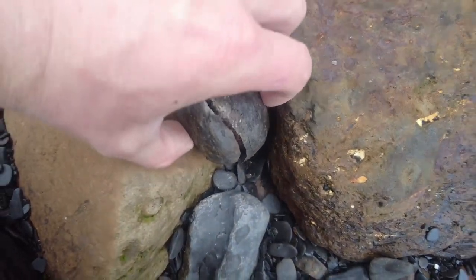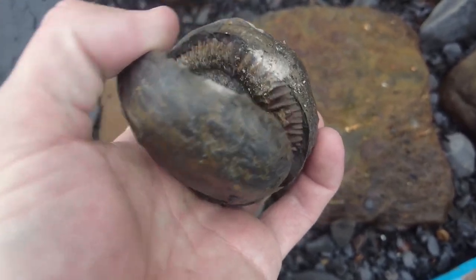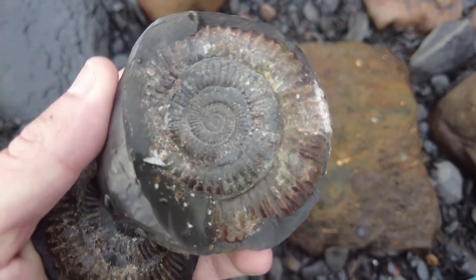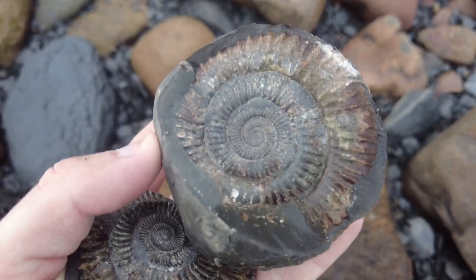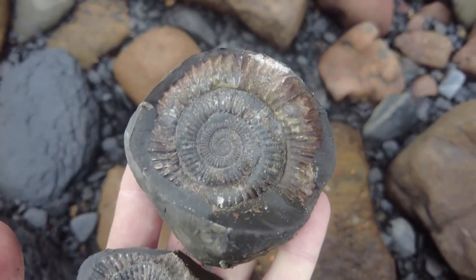We've got a split! Let's see if it's gone well. Perfect — over the moon with that one. Split right down to the very centre. What a beautiful positive and negative ammonite!